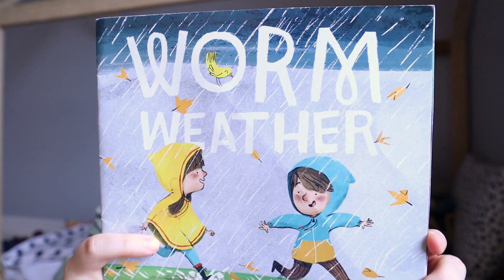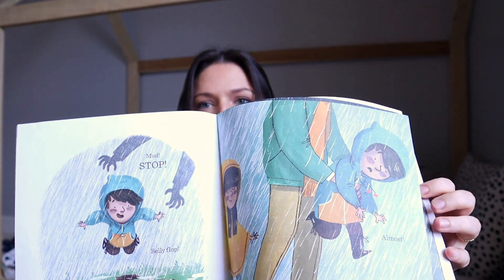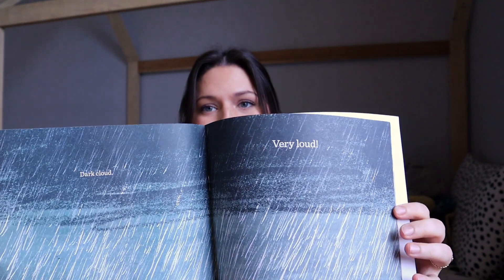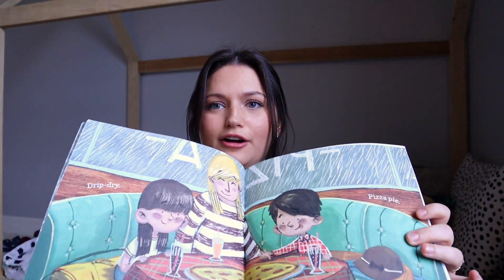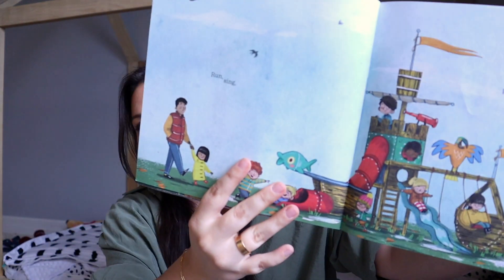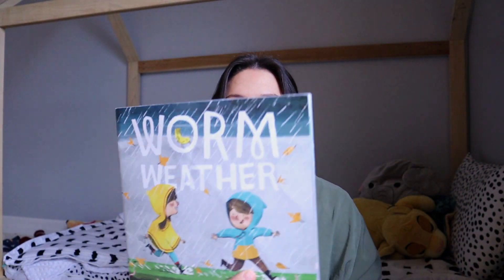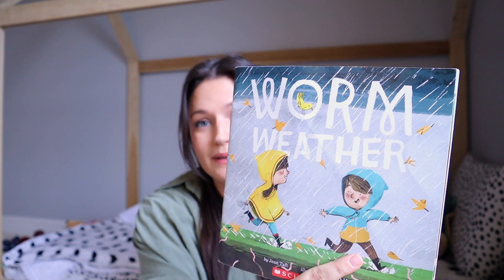This is a newer book we got called Worm Weather — we actually got it from a neighbor giving away books. I fell in love with the pictures and its simplicity. My three-year-old basically has it memorized. The sentences are just two or three words long, but the pages are so fun to look at. It's also very relatable because it rains a lot here in Florida, and my son loves spending time in the rain. It's a book we currently read every single night.